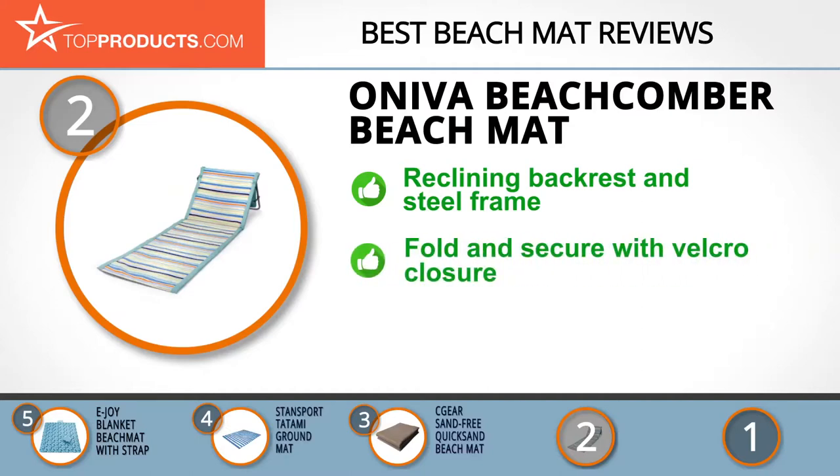The Oniva Beachcomber Beach Mat is fully padded with a reclining backrest. This durable steel-framed mat is portable with an adjustable shoulder strap and has a zippered pocket for storage. It folds for easy storage and can be secured by its two Velcro closures. It's lightweight, strong, and comfortable. It might be a bit narrow for some, though.